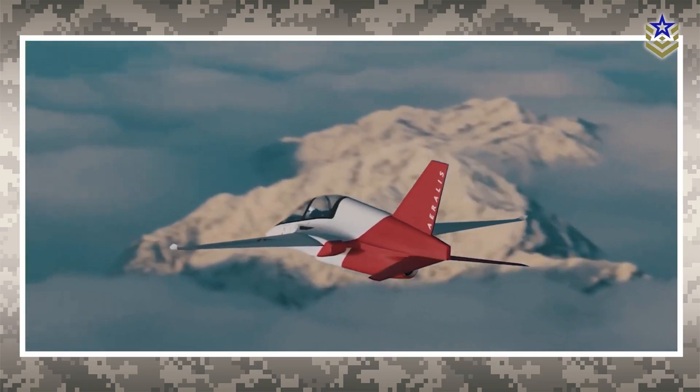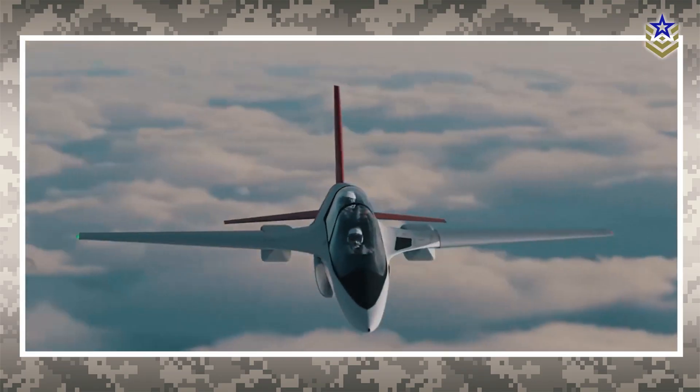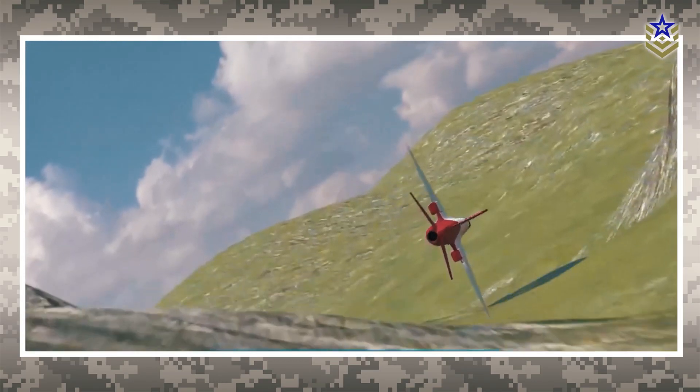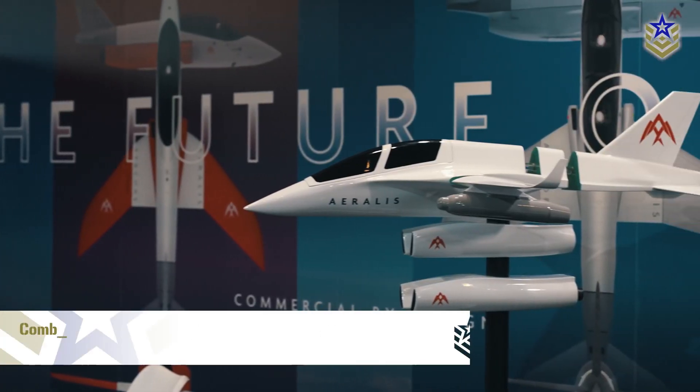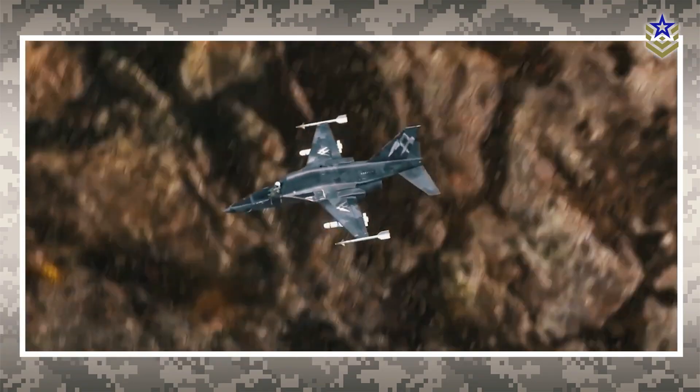advanced materials and sustainable fuel compatibility, Aralis jets promise to enhance operational flexibility while cutting long-term expenses. This revolutionary concept could reshape the future of military aviation, providing a scalable and efficient solution for evolving defense needs.